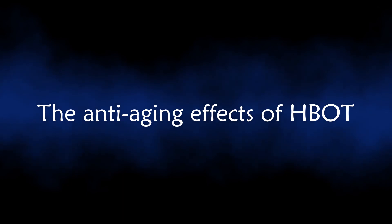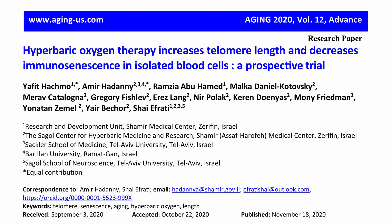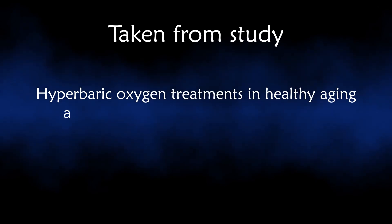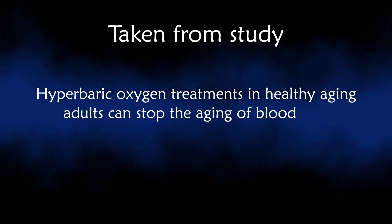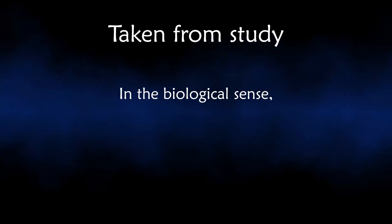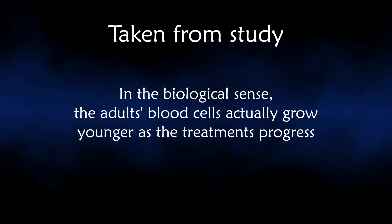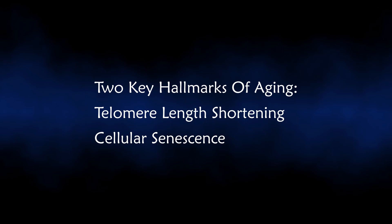A study published in Aging on November 18th, 2020 indicates that hyperbaric oxygen treatments in healthy aging adults can stop the aging of blood cells and reverse the aging process. In a biological sense, the adults' blood cells actually grow younger as the treatments progress. The rationale is that telomere length shortening and cellular senescence are two key hallmarks of the aging process.